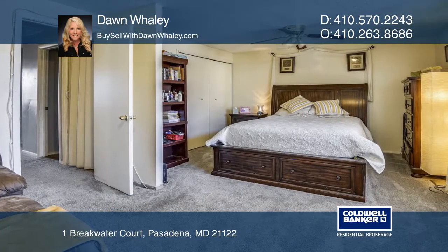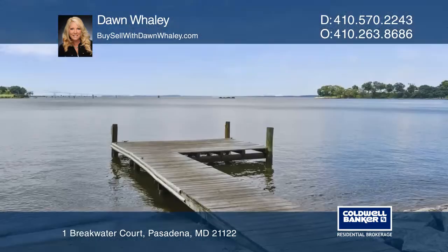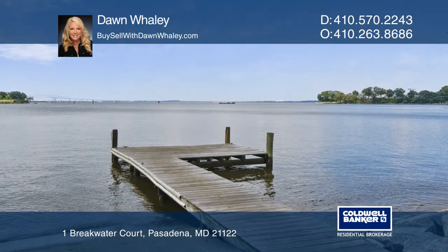The large master bedroom includes a sitting area. Other features include a deck and two storage sheds with electricity. This community comes with water and boat ramp access.